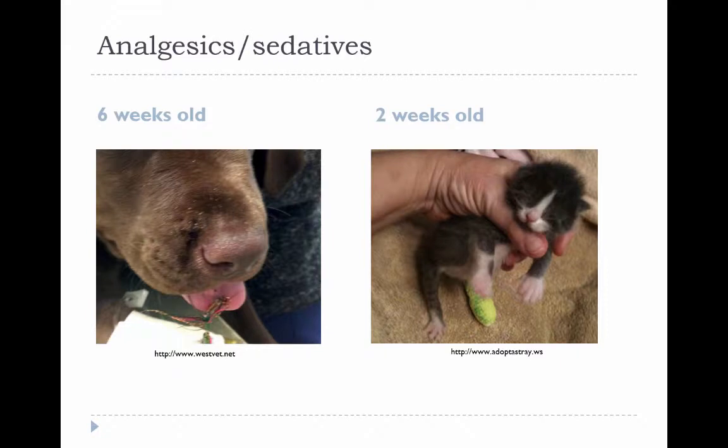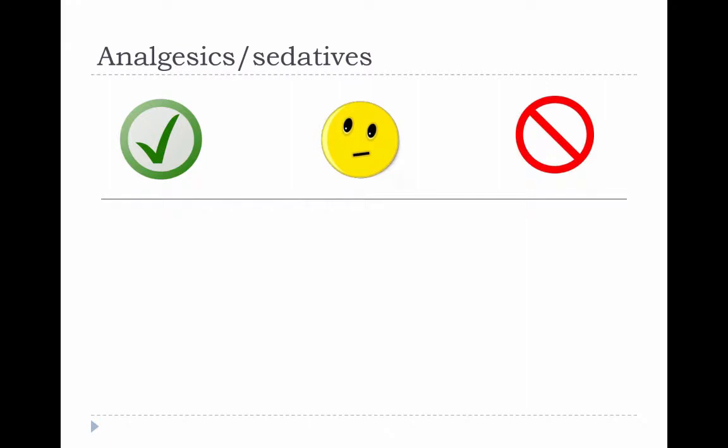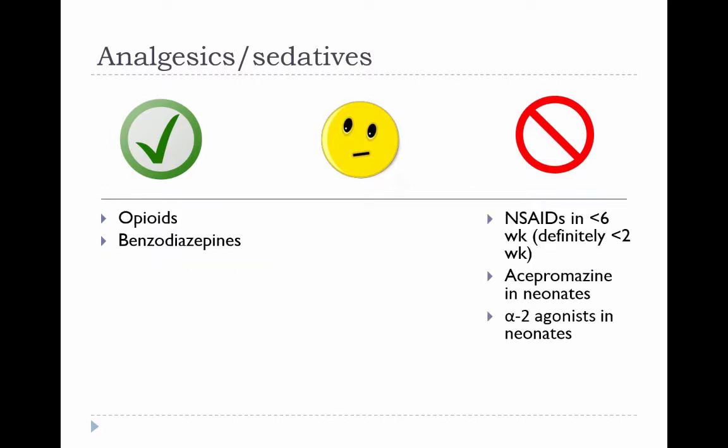Here we have two scenarios: a six-week-old dog with a fishhook in his tongue — similar to a case I saw in general practice with a husky that got into a tackle box — and a two-week-old kitten with a fractured tibia. For analgesics and sedatives, opioids and benzodiazepines fall under the green column, generally having a wide safety margin in neonates with appropriate dose titration. NSAIDs are red, especially in animals less than two weeks old, and should be used with caution in those under six weeks.